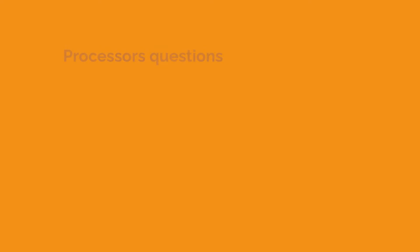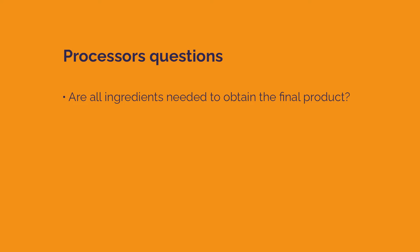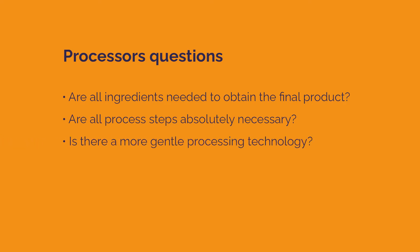So processors should ask themselves the following questions: Are all ingredients needed to obtain the final product? Are all process steps absolutely necessary? Is there a more gentle processing technology?